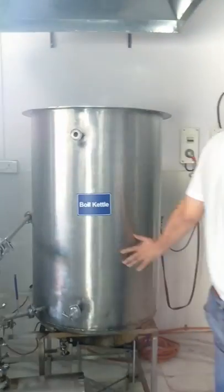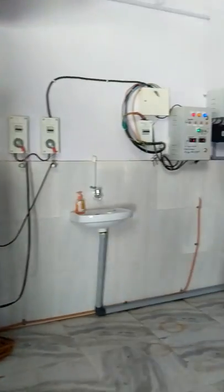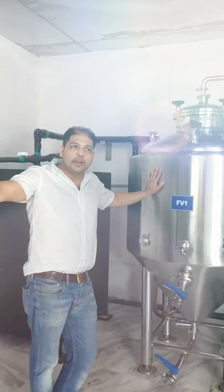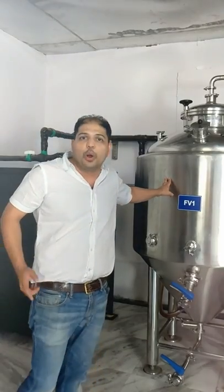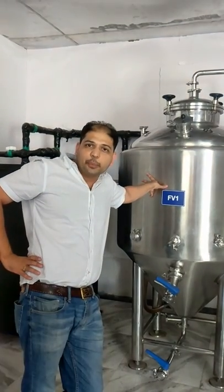Once the boil is complete, the wort is transferred using a heat exchanger to a fermenter. The fermenters are very small — these are 400-liter fermenters. All the brew house vessels are 200 liters per batch. So what you can do is a double batching system. It's a pretty common practice in the US and it saves you a lot of energy and investment.